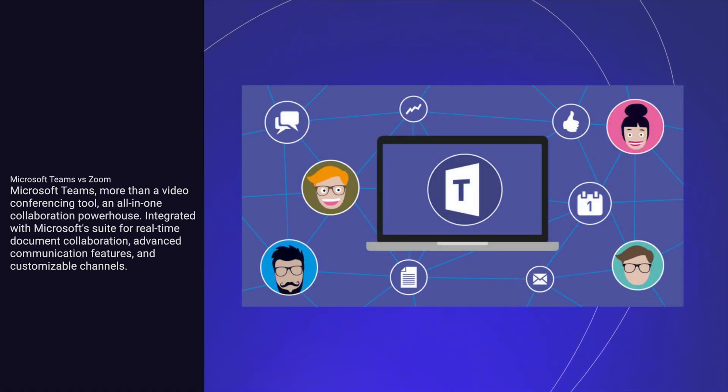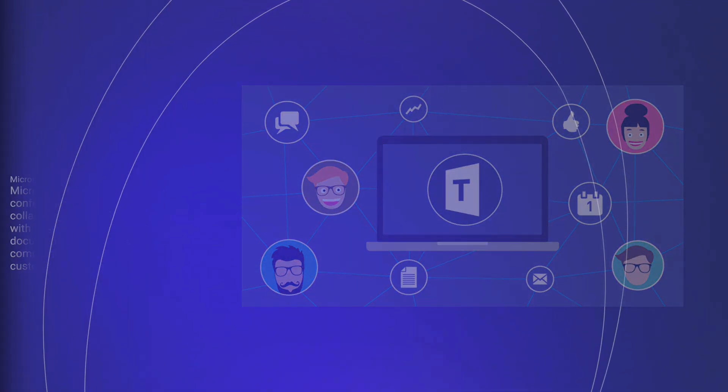Microsoft Teams is more than a video conferencing tool — it's an all-in-one collaboration powerhouse. Integrated with Microsoft's suite for real-time document collaboration, advanced communication features, and customizable channels.